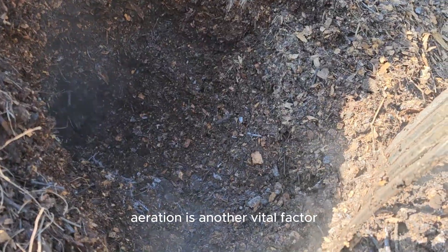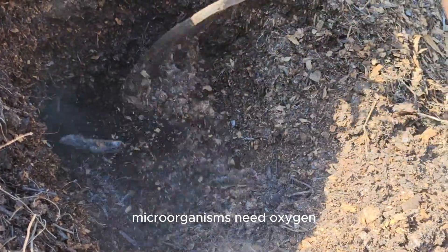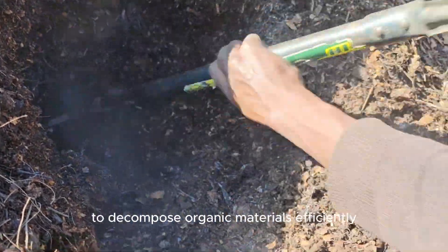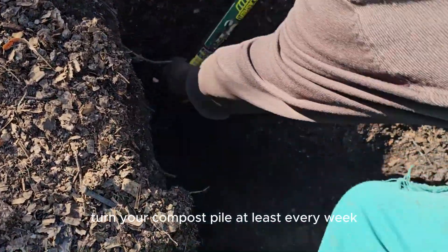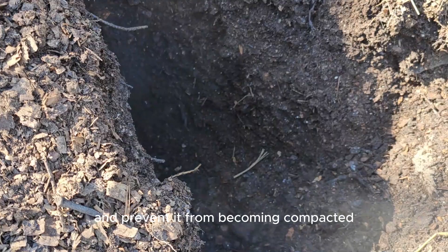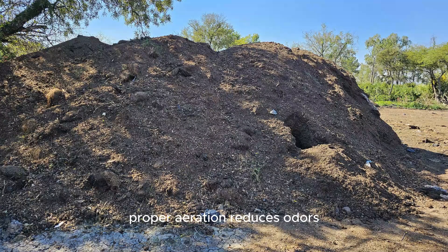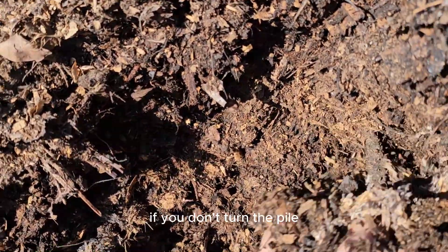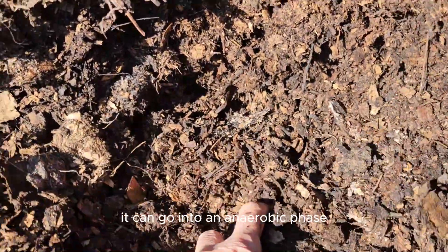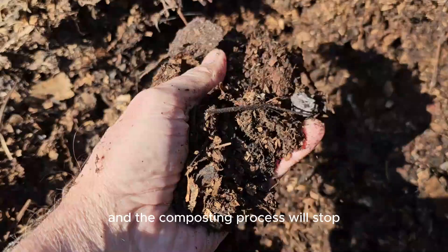Aeration is another vital factor. Microorganisms need oxygen to decompose organic materials efficiently. Turn your compost pile at least every week to introduce air and prevent it from becoming compacted. Proper aeration reduces odors and speeds up the composting process. If you don't turn the pile, it can go into an anaerobic phase, and the composting process will stop.